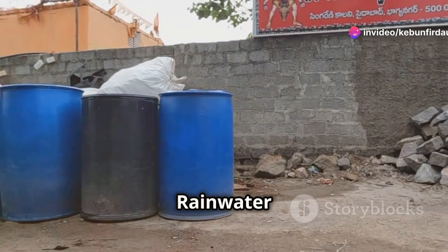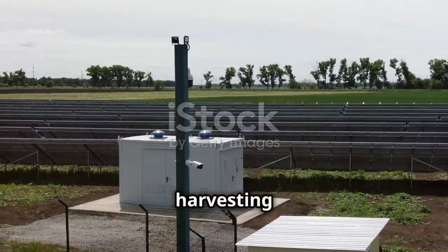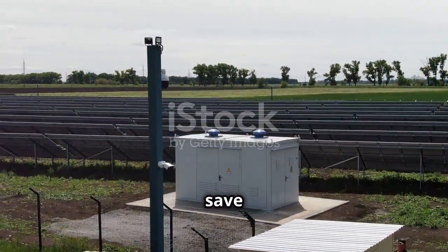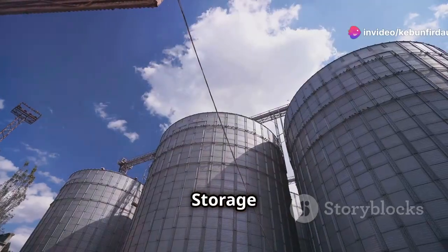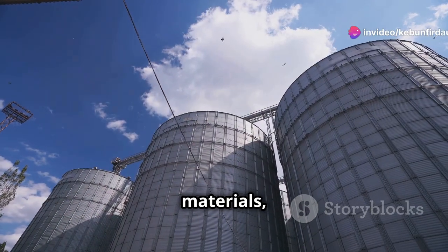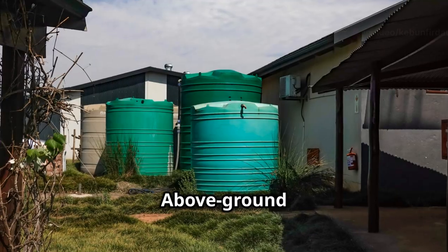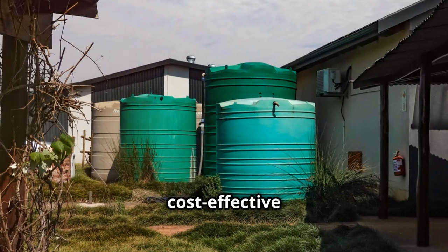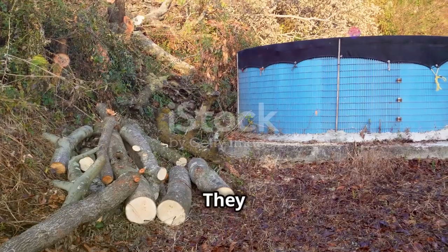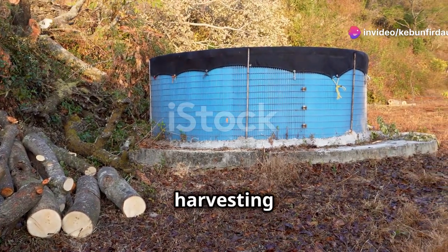Storing the bounty: keeping rainwater fresh and accessible. Storage lies at the heart of any rainwater harvesting system, allowing us to save water during times of plenty for use during periods of scarcity. Storage tanks come in various sizes, materials, and configurations, each with its advantages and considerations. Above-ground tanks, often made of plastic or galvanized steel, are cost-effective and easy to install. They are suitable for storing smaller volumes of water, ideal for rooftop harvesting systems.